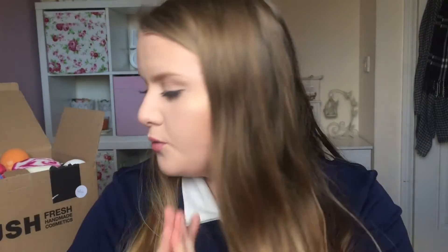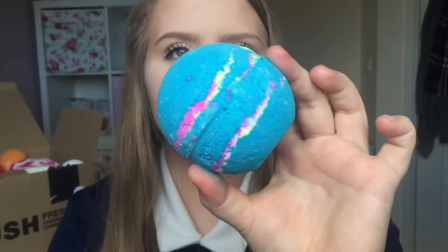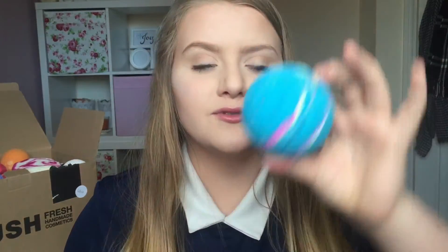I just want to quickly say as well that I can do demos for all of these products if you want me to, just let me know. Anyway, moving on — the next one I've got is this one, this is Intergalactic and this is also £3.95. As you can see it's like blue. It says 'this awesome mix will have you hooked on a feeling, be the guardian of a galaxy as it explodes in your bath.' This sounds so cool, I just cannot wait to use it.